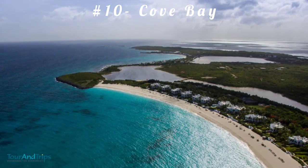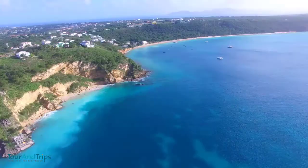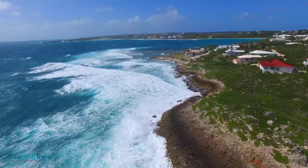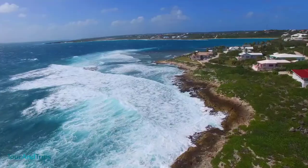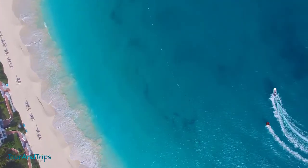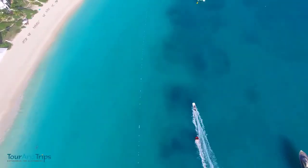Number ten: Cove Bay. If you have spent any time in Anguila, you will realize that silky white beaches with pure sand and crystal clear turquoise water are the norm — and Cove Bay is no exception. The crescent-shaped beach is likely overshadowed by its close neighbor Rendezvous Bay, but Cove Bay has its own unique charm.